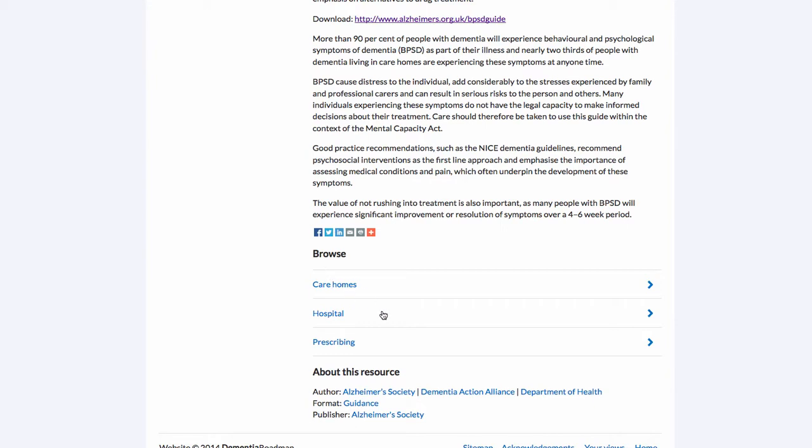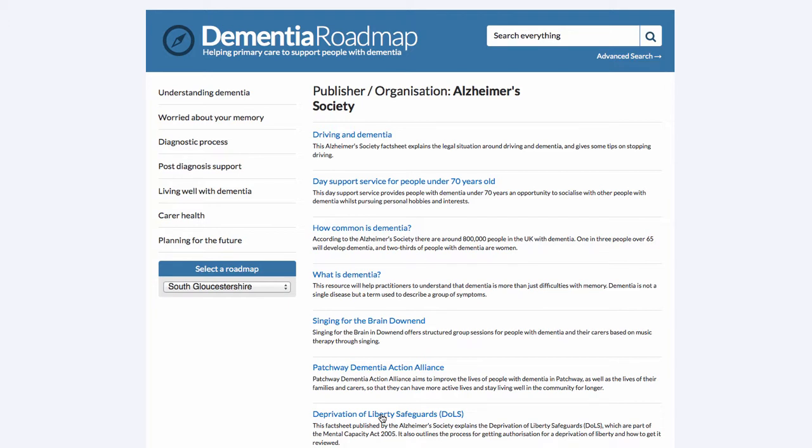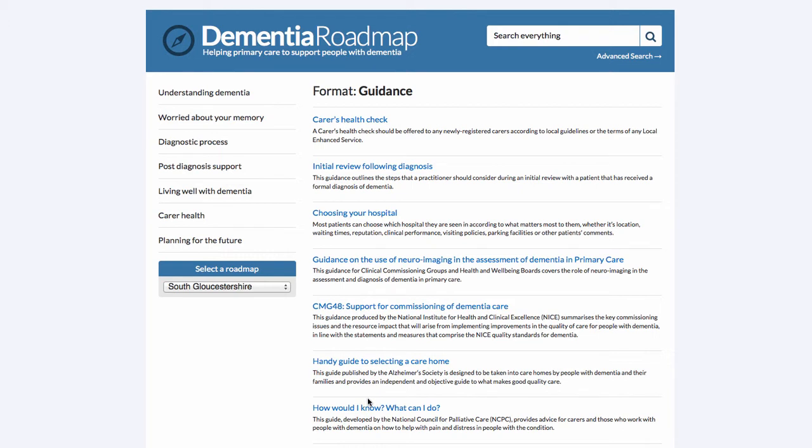Let's click on the Alzheimer's Society as an example. This shows all the resources the Alzheimer's Society has published in this roadmap, or the groups they are involved with running — such as a fact sheet about driving and dementia, the singing for the brain group in Downend or Patchway, and dementia action lines. Let's also click on 'guidance' — a taxonomy label grouping related resources such as guidance on health checks for carers, support for commissioning of dementia care, selecting a care home and choosing a hospital.